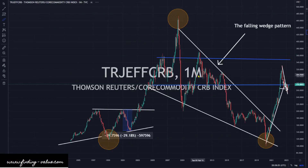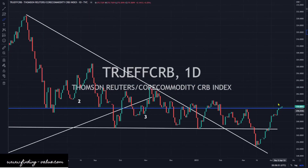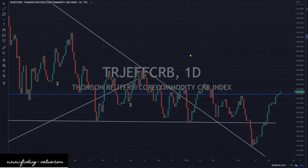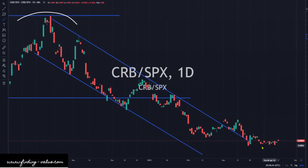The CRB index is still rolling higher and it's looking excellent for a move to the upside — working really well and looking quite strong. The CRB to S&P 500 ratio shows commodities are outperforming stocks today. It looks like we're trying to put in some base and perhaps we can start to move back up.